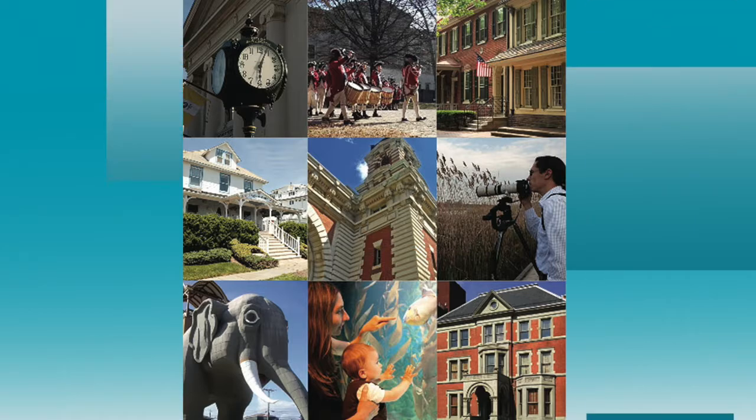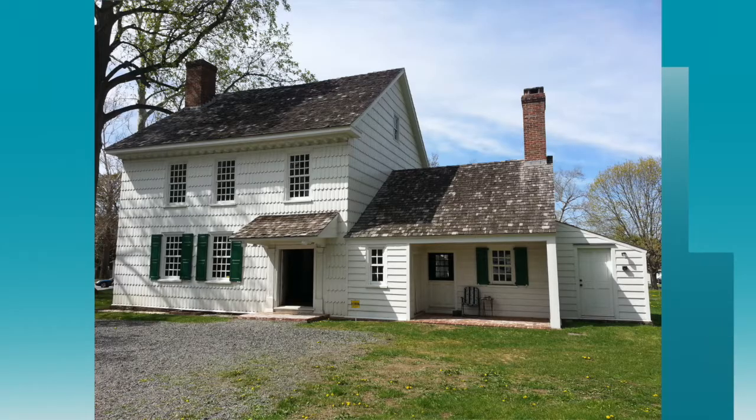Today we will continue by putting a spotlight on the Covenhoven House, which is located in Freehold, New Jersey.